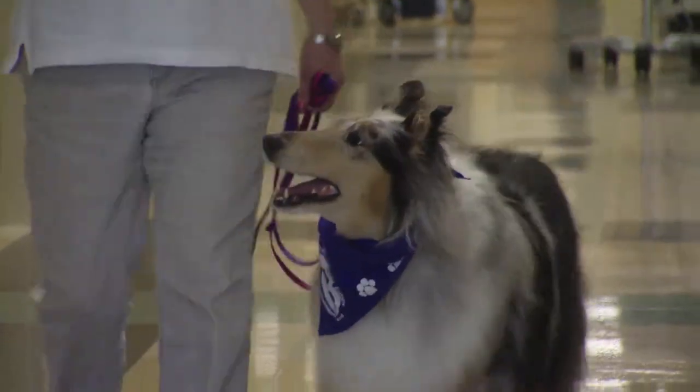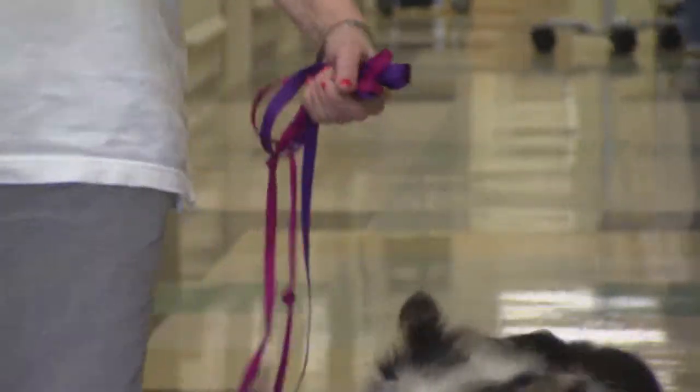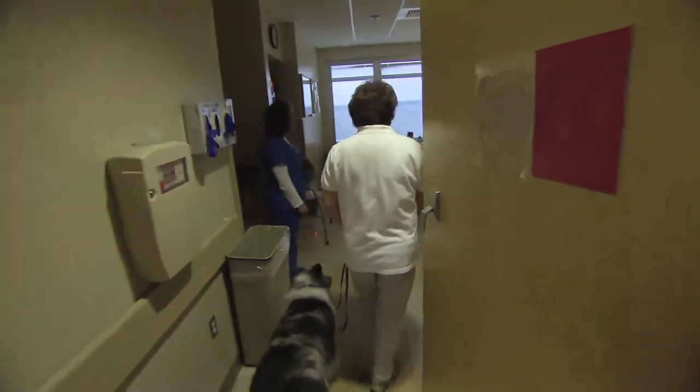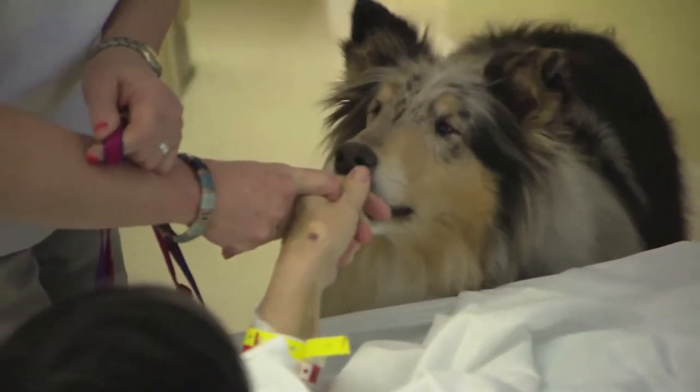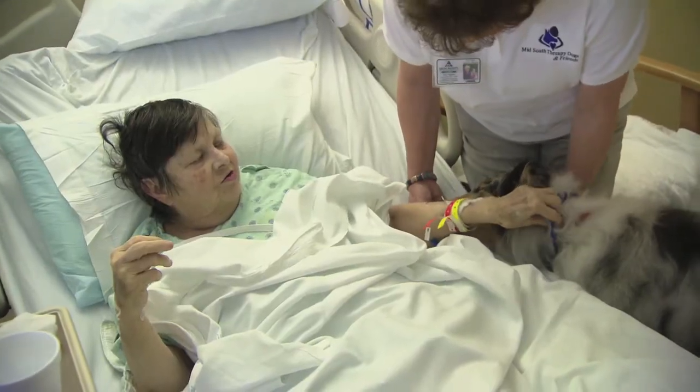Belle, a blue Merle Collie, makes her rounds of the unit, trying to provide a little extra attention to the patients there. The ACE unit is the first of its kind in Mississippi, and it tries to incorporate innovative approaches to treating older patients.